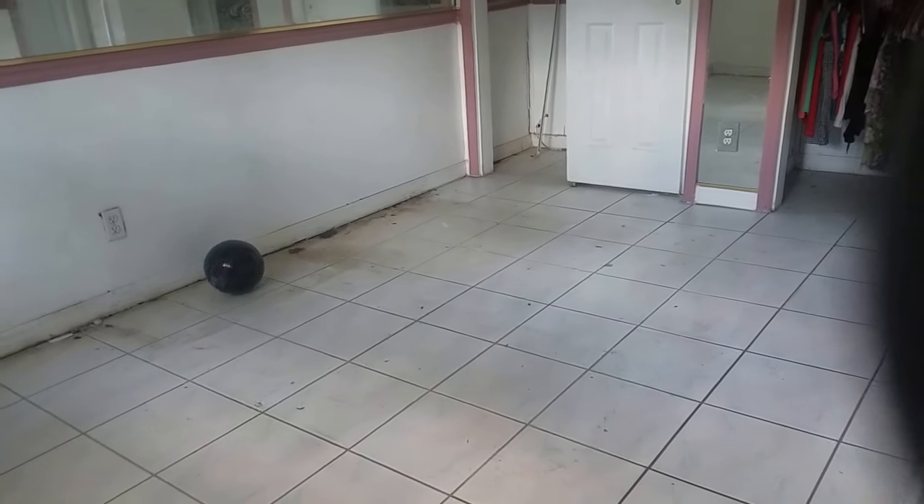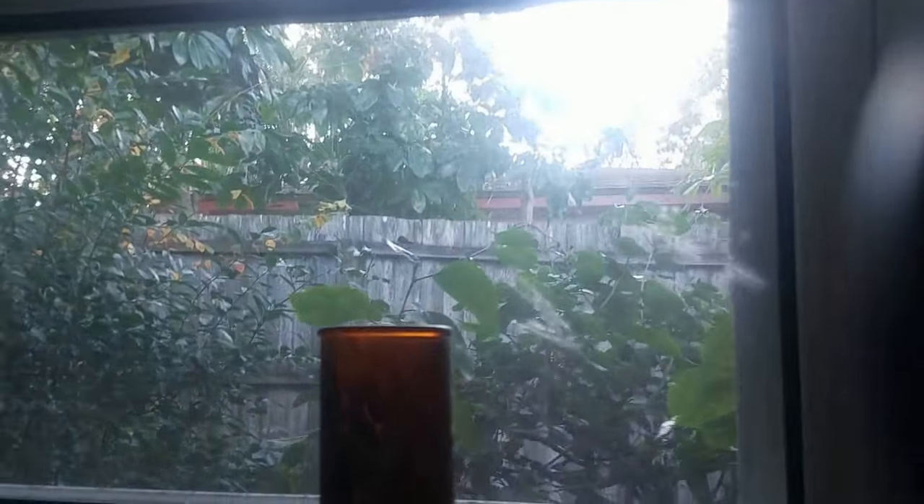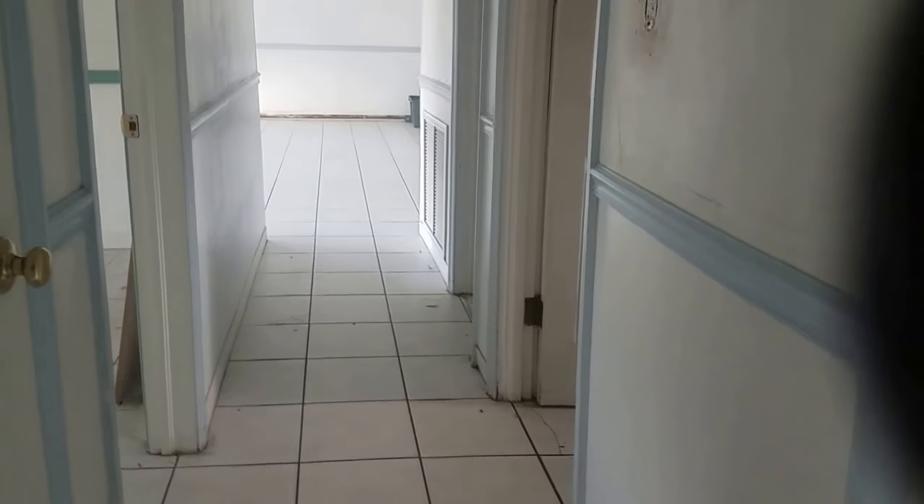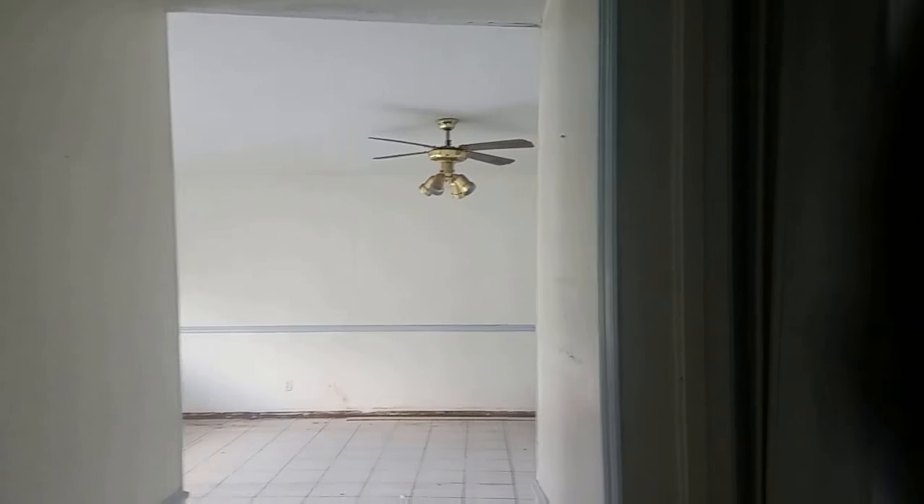The bowling ball is definitely rolling downhill. I'm wondering how much can be salvaged. There are more cracks, and this is a block wall. Everything is a little wonky. You can see how everything is just tilted and kind of not falling over — but it's clearly shifting.